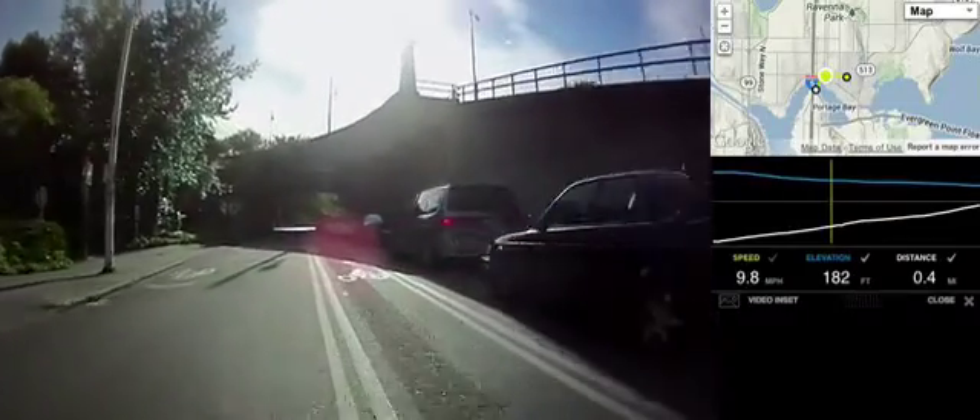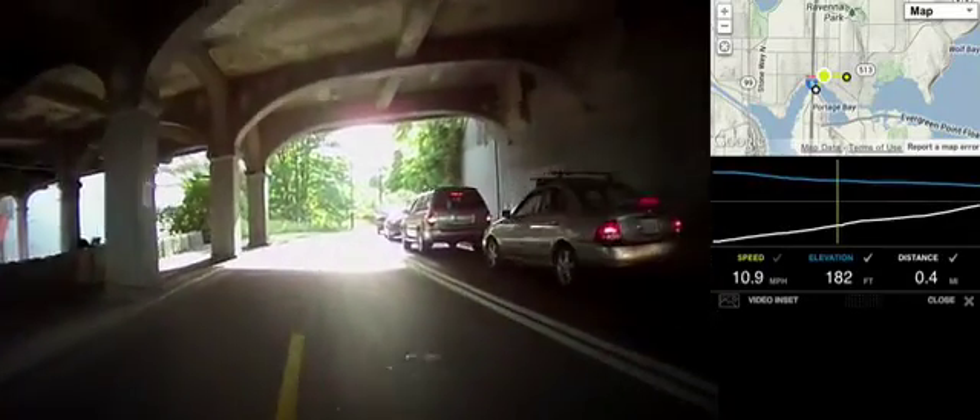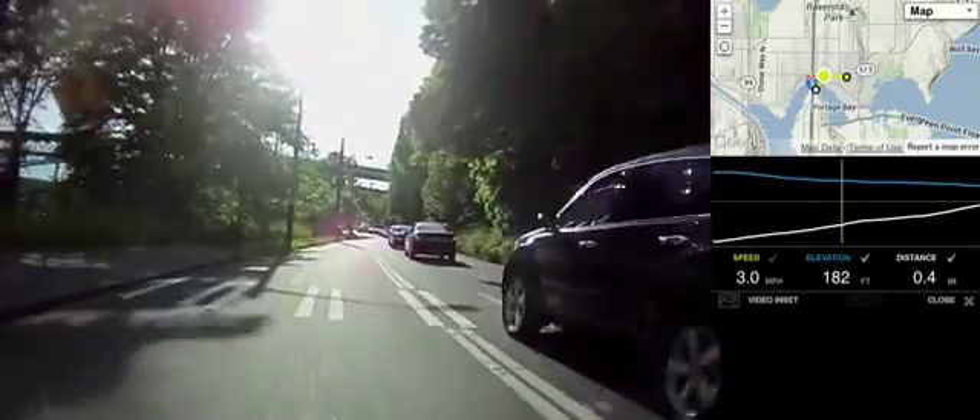So now we're going under the University Bridge. I'll point out where you could go onto the University Bridge, but instead I'm just going to stop the video.